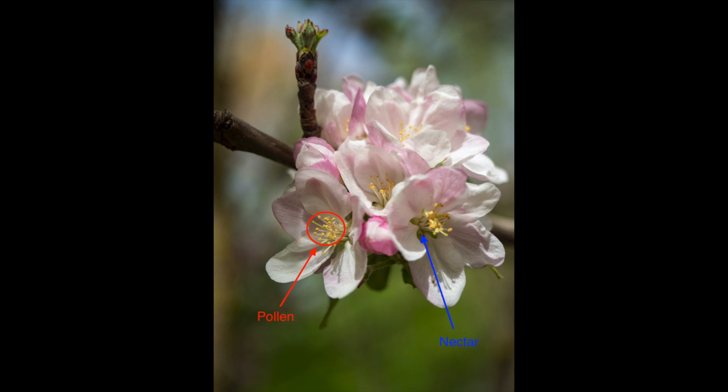Pollination allows for seeds and fruits to grow so that plants can multiply and we can eat the foods they produce. Now, here is the story of Simon and the Bee.